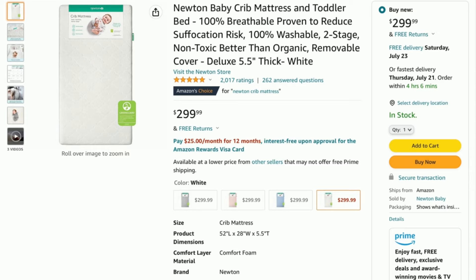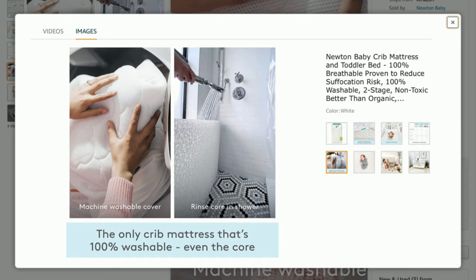My next baby product is the Newton Crib Baby Mattress — a $300 crib mattress that is 100% breathable and 100% washable. It's really appealing for anyone worried about SIDS, as your baby can put their face right up to the mattress and breathe through it. You can unzip the cover and throw it in the washing machine, and the core itself can be sprayed down in the shower if you ever have accidents in the crib.